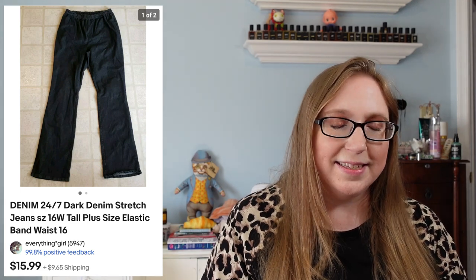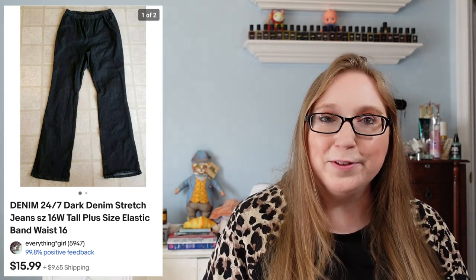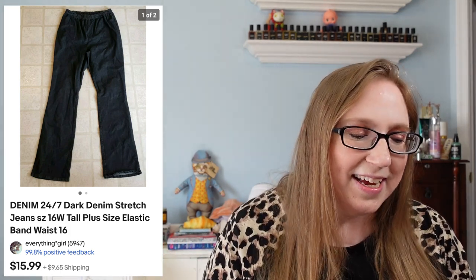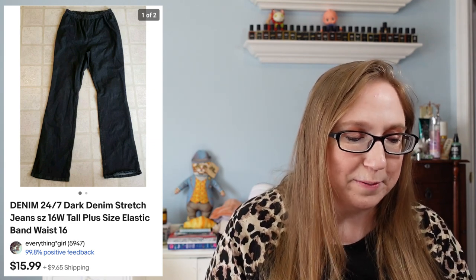I sold a pair of Denim 24-7 jeans for $15.99. These came from the Facebook Marketplace garbage bag of clothes. I always feel like it's been a while since I mentioned that, but I'm still selling stuff from those garbage bags.